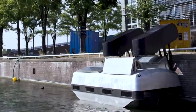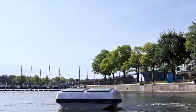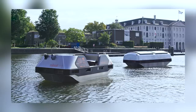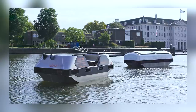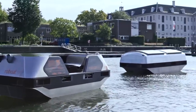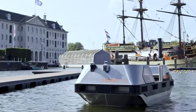A single operator can remotely control more than 50 units of Rowboat 3. This innovative project has already been launched in Amsterdam, where it addresses congestion issues in the city center. By reducing traffic load on the streets and providing alternative transportation along the canals, Rowboat 3 offers a practical solution for urban mobility and helps alleviate traffic congestion in highly congested areas.